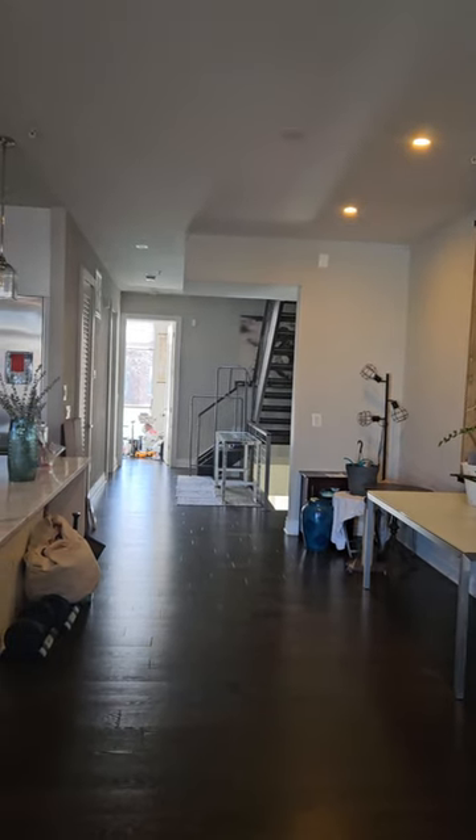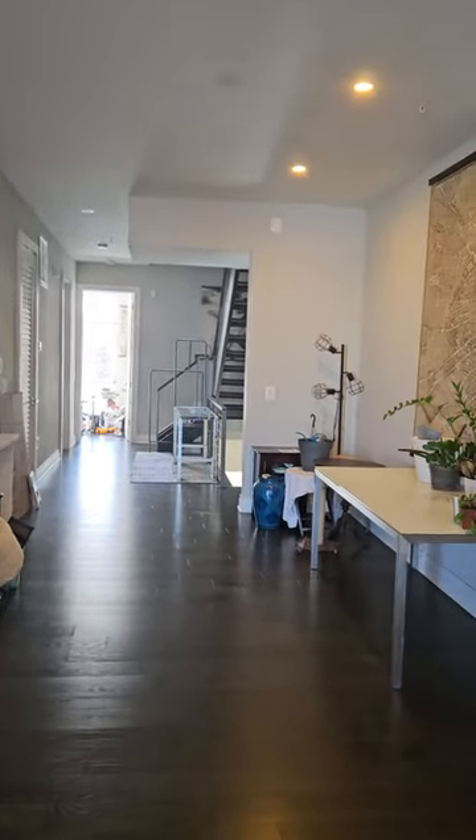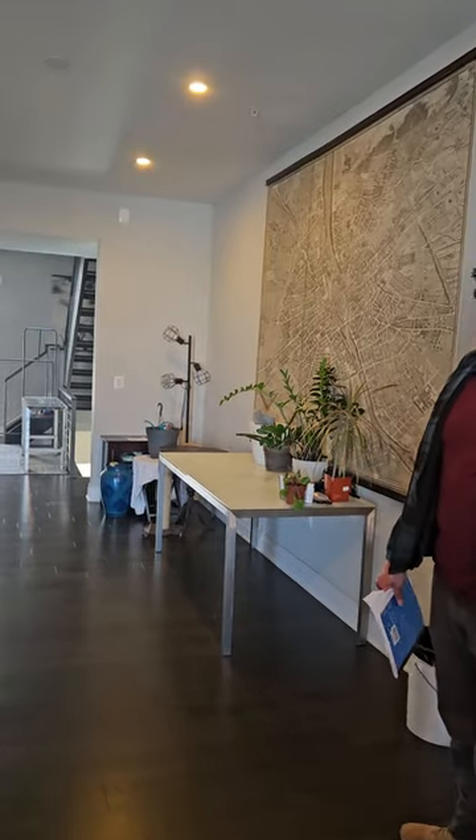And then we're either going to use Summit for staging — like we're probably going to keep this. Other things we'll either junk or maybe give away. So we're going to go through the house right now with Louise and see what we think.